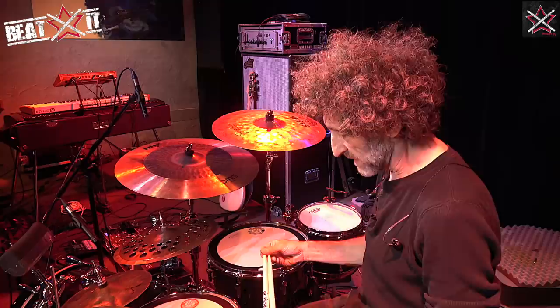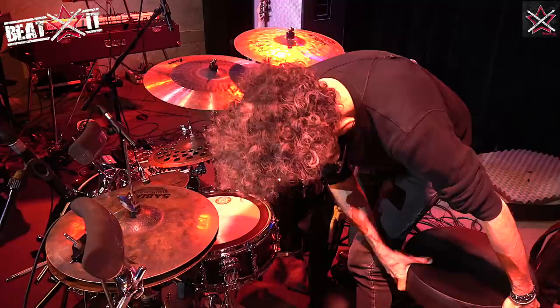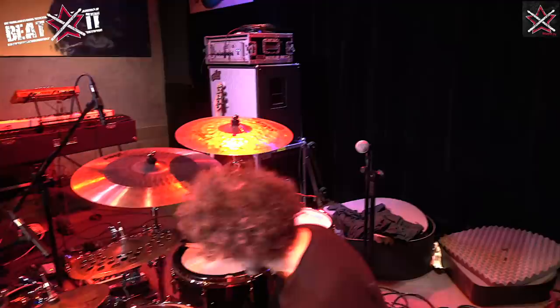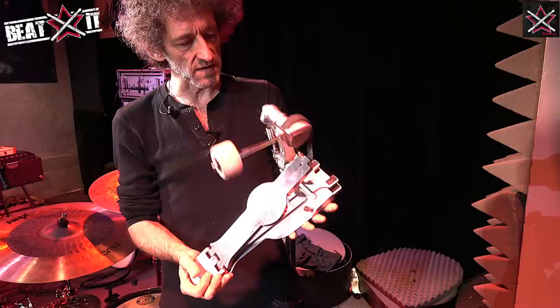The cymbals are Sabians. My drumsticks are Big First Jojo Mayer signature sticks. Oh, I almost forgot — very important, and without it everything would sound completely different: my bass pedal, which is made by Sonor. It's called the Perfect Balance Pedal.